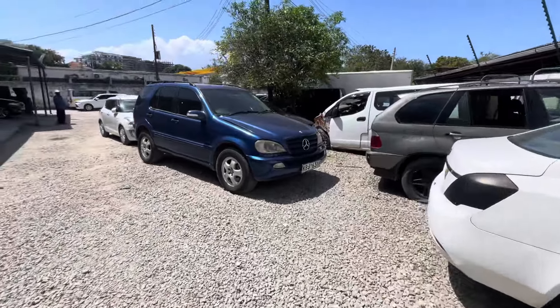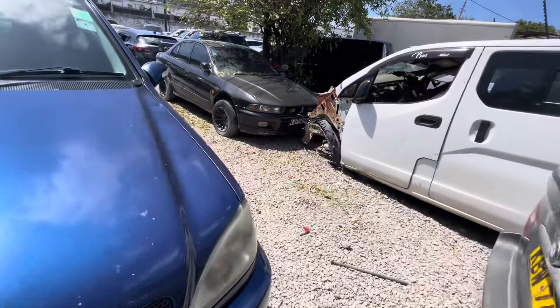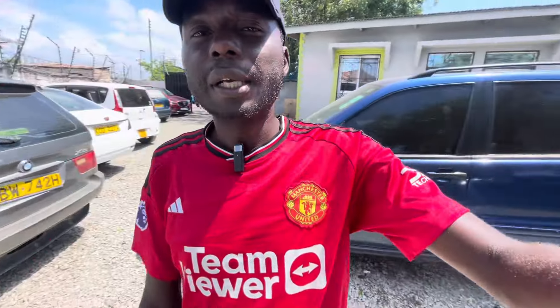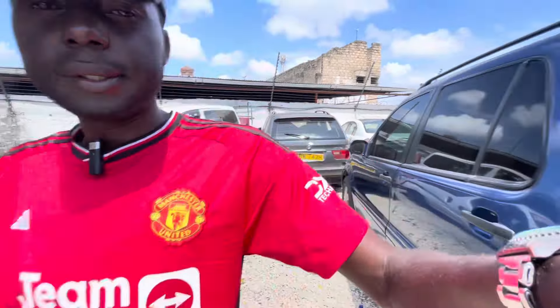So guys, these are some of the cars we have. Check my other video on used cars on hire purchase if you haven't seen it. If you need foreign used cars, I'll make videos to keep you updated. Please follow the channel so you're updated every time we post any car. Till the next one — see you guys, peace.